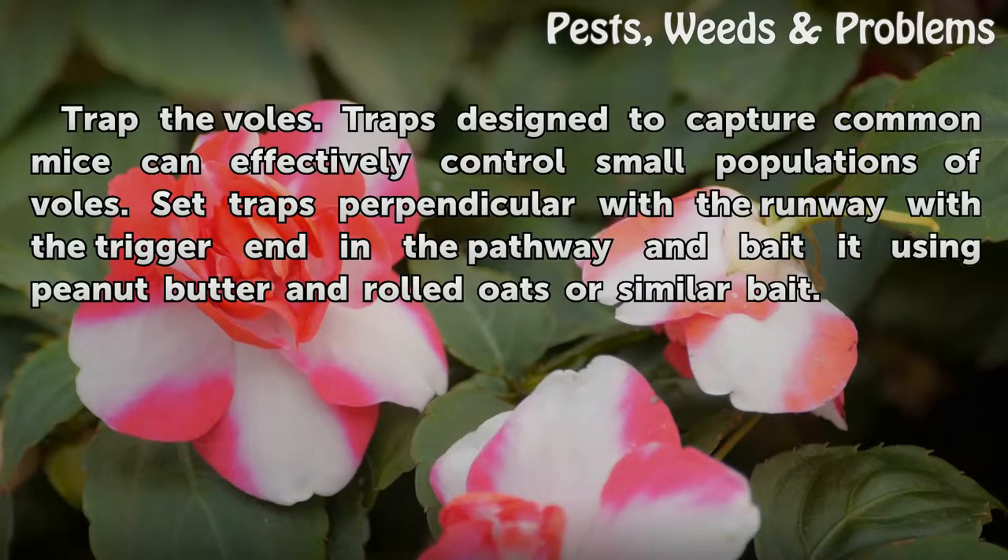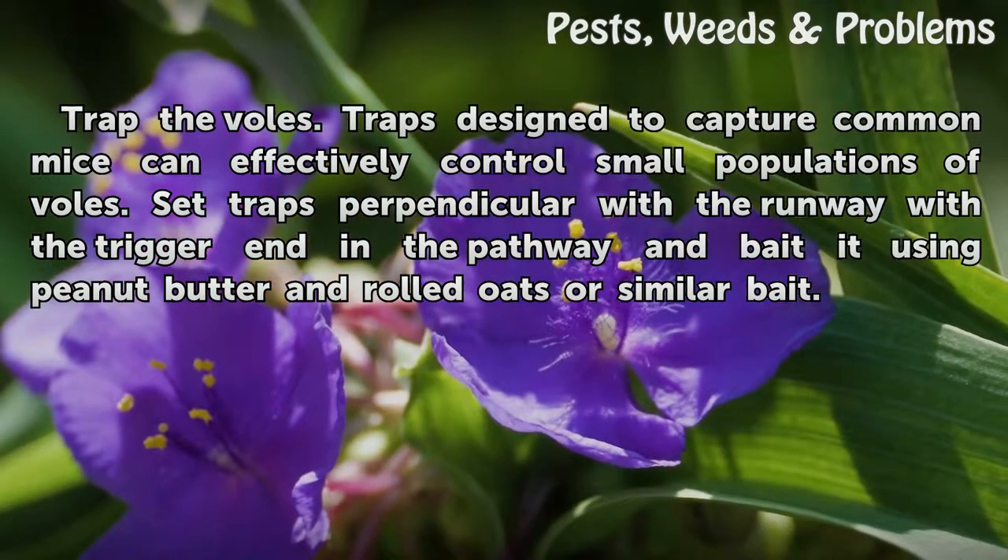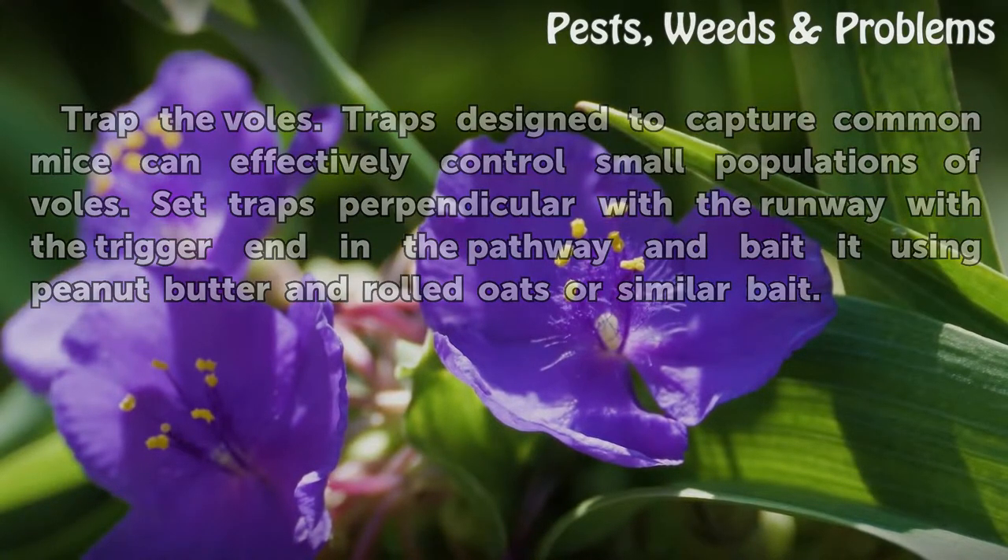Trap the voles. Traps designed to capture common mice can effectively control small populations of voles. Set traps perpendicular to the runway with the trigger end in the pathway, and bait using peanut butter and rolled oats or similar bait.